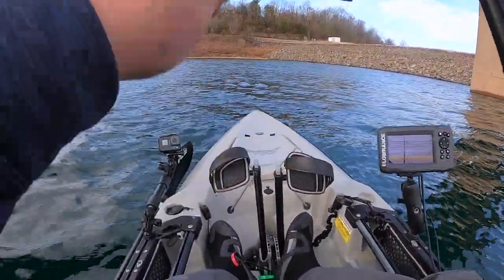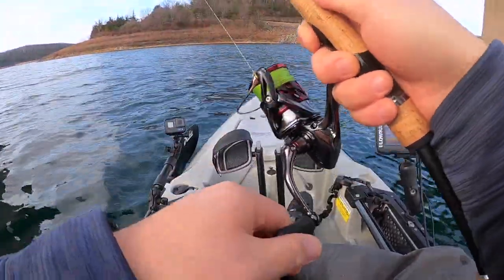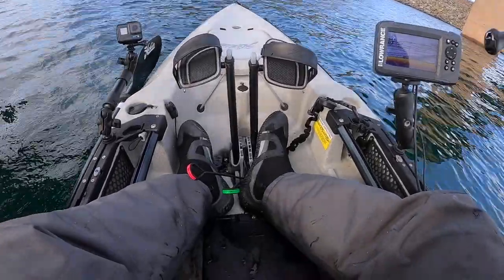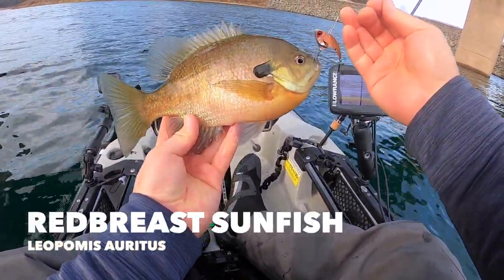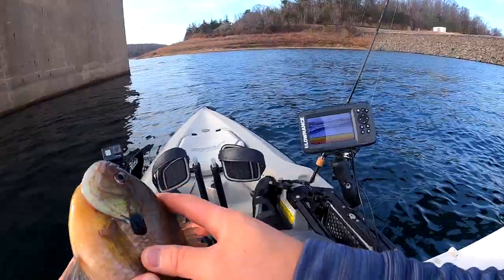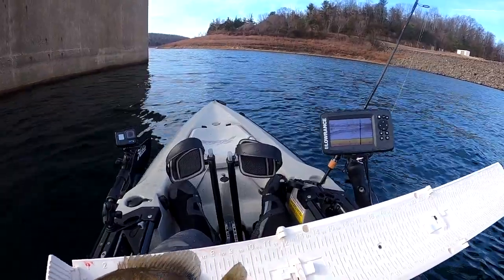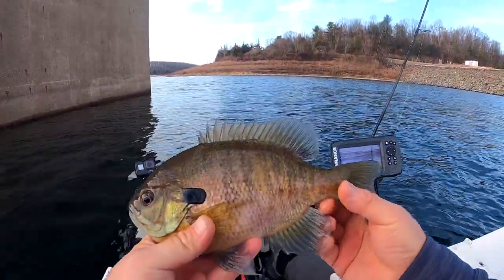Fish on guys, another fish — a little better! Looks and feels like another crappie. Oh nice — sunfish! Wow, look at that guys, what a beautiful sunfish! It's a pretty big one. Let's give it a little measurement — I don't know my freshwater species that well, but I know it's a sunfish. He's about nine and a half inches. What a beautiful fish. Let's let it go.